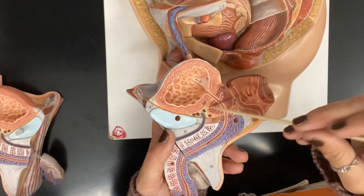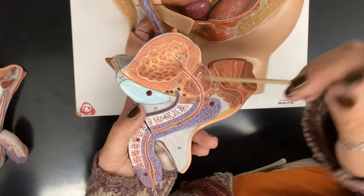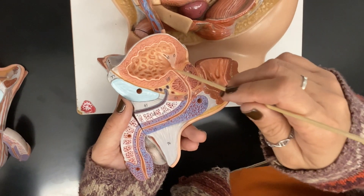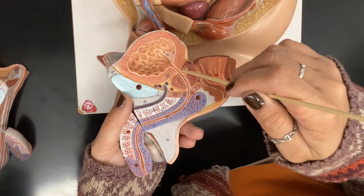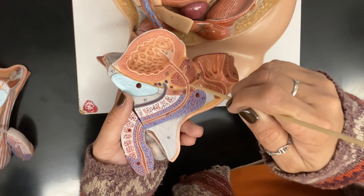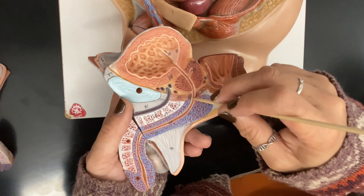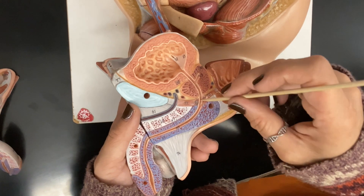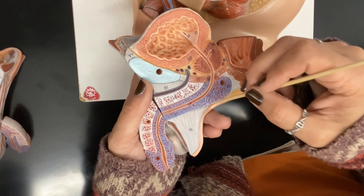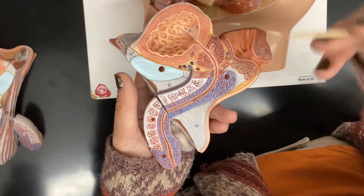The urethra goes from the urinary bladder out through the external urethral orifice. There are different sections, so it's called different things as it runs through different parts of the reproductive tract. As it passes through the prostate, it's the prostatic urethra. Then it's the membranous urethra, also called the intermediate part of the urethra. Then it goes through the corpus spongiosum, and when it does that it's called the spongy urethra, or also the penile urethra.